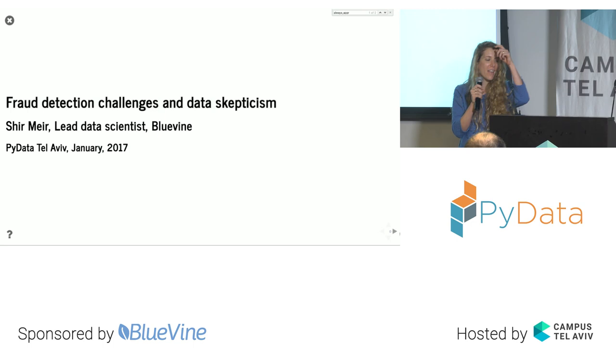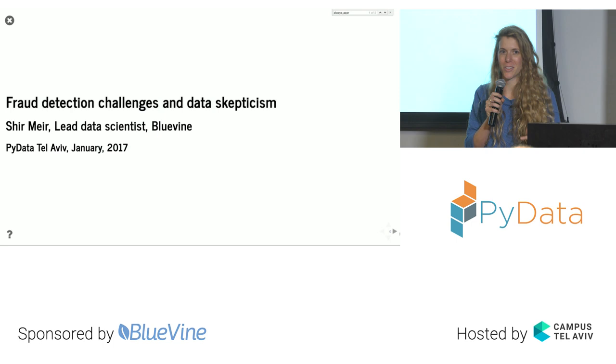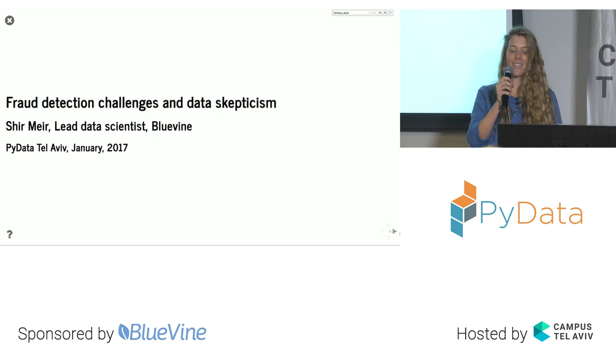I will speak in English because we record this for all the people who can't make it. My name is Shir, and I'm a data scientist at BlueVine. I want to say on a personal note that I'm very happy to be here today. It was my personal goal to create a community of professionals that I can talk with and consult with. It's really happening here, so thank you all for making it happen. Let's start.